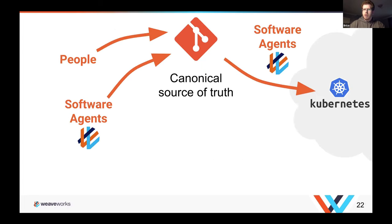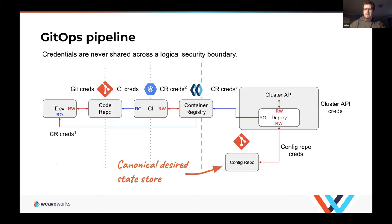At a very high level: you've got a canonical source of truth, you've got people and software modifying that canonical source of truth, and then you have an agent applying that source of truth into your cluster. You now have a canonical desired state store — a config repository.